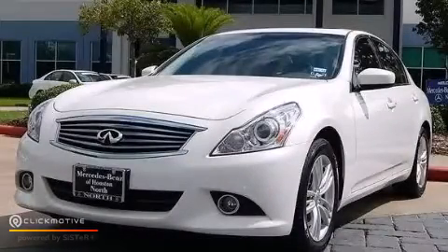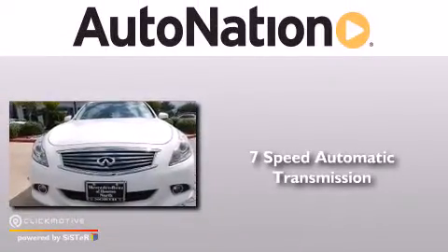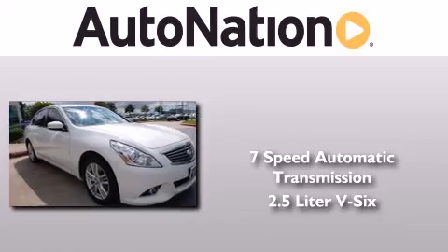This is a 2012 Infiniti G25. This car has a 7-speed automatic transmission and a 2.5-liter V6.